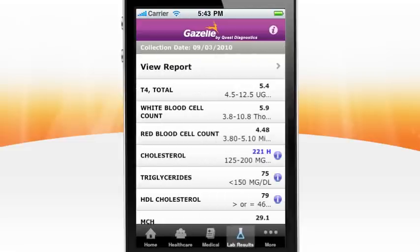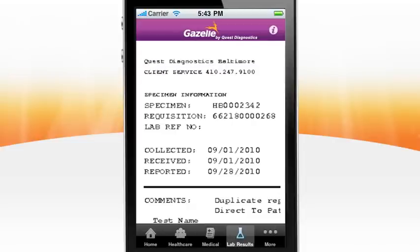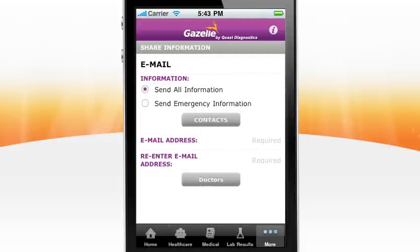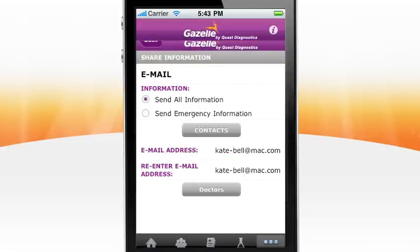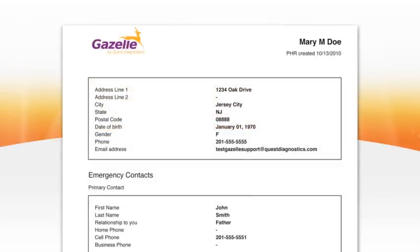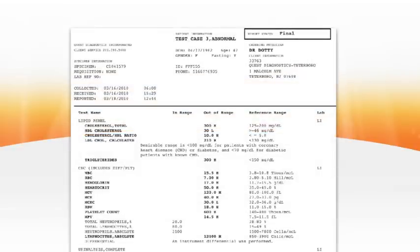In addition to the summary, you can access a detailed view of your lab report. You can zoom in to see the specifics, or share the report by fax or email with anyone you choose, including yourself. Choose Send All Information, select the contact and send — it's that simple. Your contact will receive a document which includes details from your stored personal health record to provide context for the full lab report.